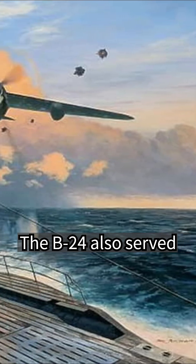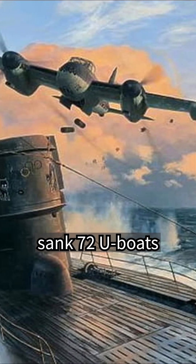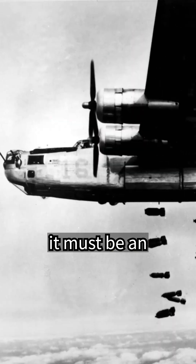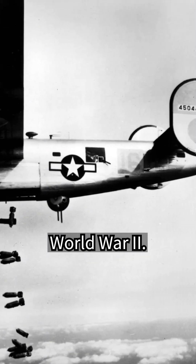The B-24 also served as an anti-submarine patrol aircraft, in which the British sank 72 U-boats with the B-24s they received from the United States. Although it is not an aircraft that has been widely recorded in history, it must be considered an outstanding bomber that played an indispensable role in World War II.